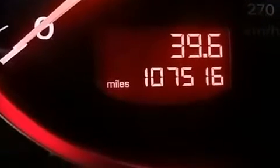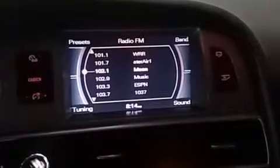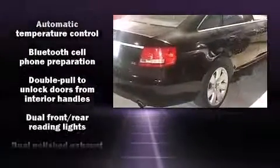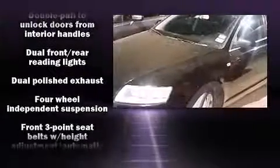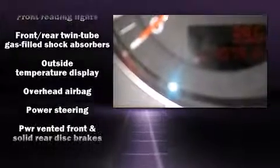Adjustable headrests in all seating positions, automatic temperature control, fully automatic headlights, and remote keyless entry. Audi ensures the safety and security of its passengers with equipment such as head curtain airbags, front and side impact airbags, traction control, and brake assist.